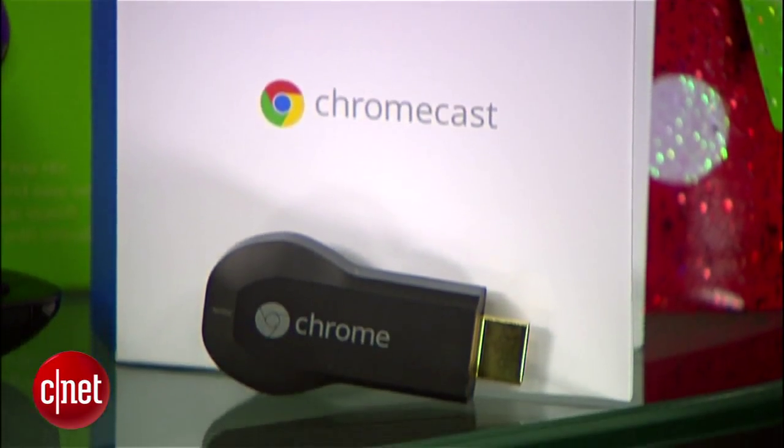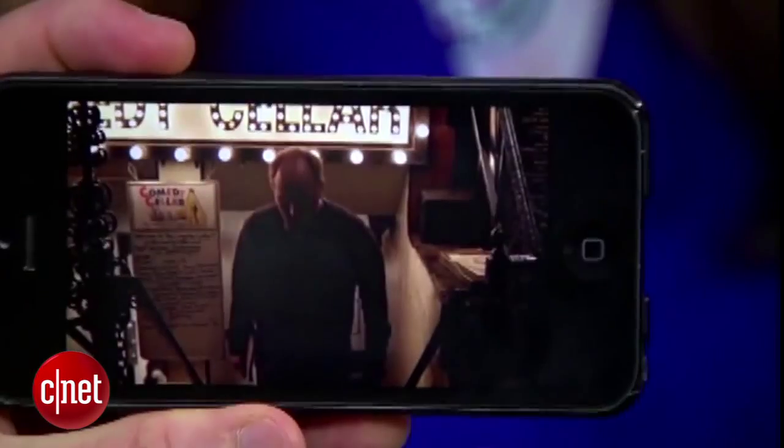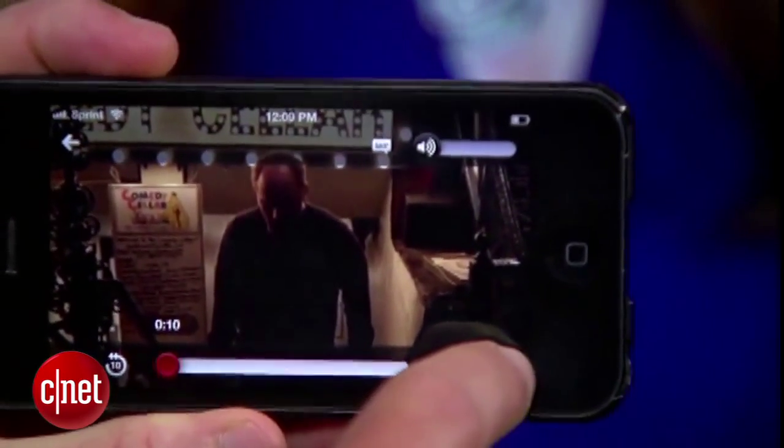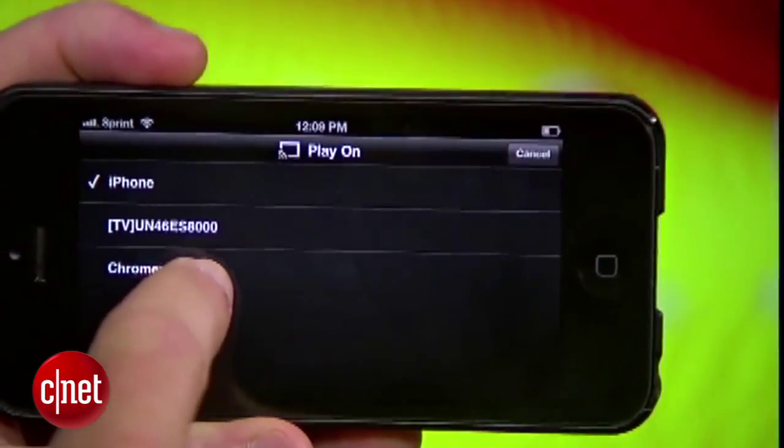It doesn't get much cheaper than the $35 Google Chromecast. Plug this dongle into the HDMI slot on your TV, then download the app, which turns your iOS or Android device into a remote, and start watching your favorite Netflix, HBO Go, or YouTube videos on the biggest screen in the house.